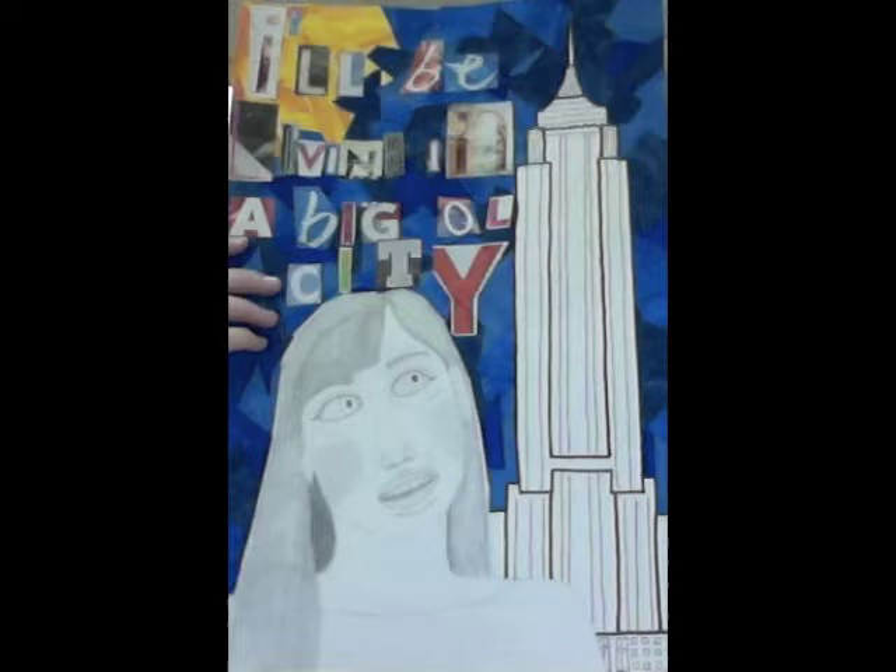Now you will see my self-portrait. I started this by using a pencil to sketch myself from a picture. Next, I drew and outlined the Empire State Building. Then I found scraps to collage a background and cut letters out of magazines to form song lyrics. In this piece, you will see contrast, line, texture, and color.